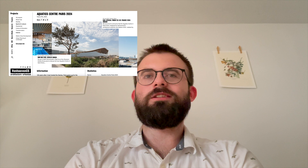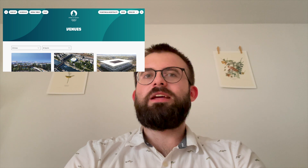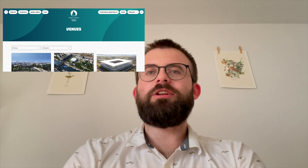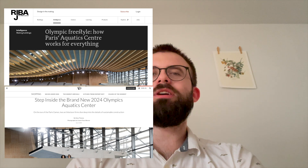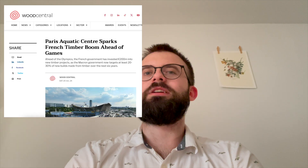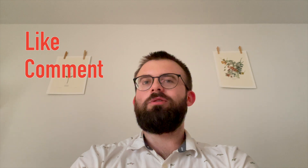If you'd like to read more about the building, the two primary sources were the architect Verhoeven CS Architecture's website and the engineer Schleich-Bergemann Partners' website. You can read more about each of the venues on the Olympics website, and there's also good design information from an article by Reba Journal and Architectural Digest, and an article from Wood Central for more about the timber component. If you enjoyed this video, like and comment and let me know — otherwise, subscribe for more videos like this in the future. Thanks for watching.